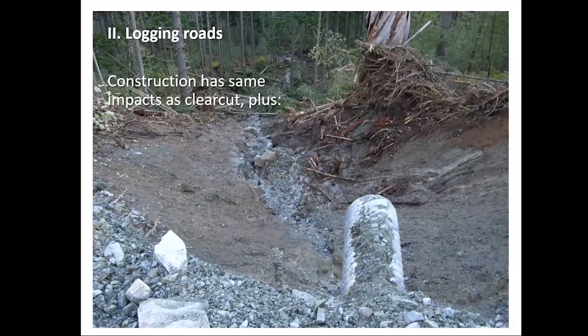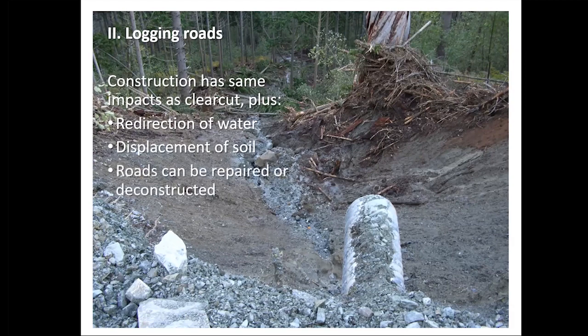The other big trigger is logging roads. Building a logging road removes trees and root systems as with clear-cutting, and then the road intercepts moisture moving down through the soil and concentrates it in certain places. If it's an unstable spot, that can contribute to failure, as you can see in pictures where culverts put water on destabilized areas. Building a road on a steep slope involves moving soil to build the platform, and if it's not on a stable spot, that can also lead to instability. Roads have the advantage that we can get to them, do repairs, or in some cases even deconstruct them.